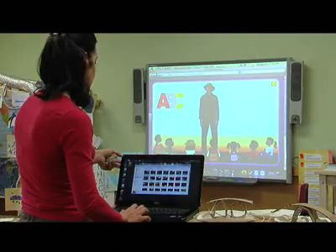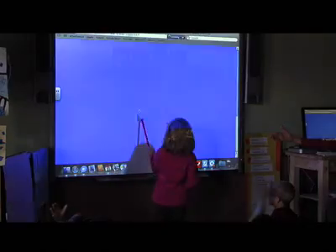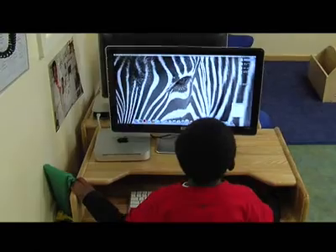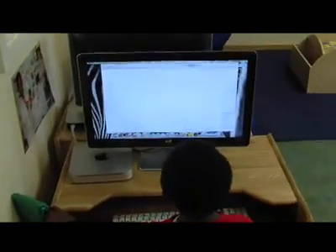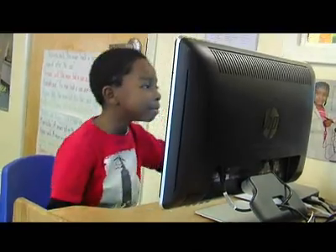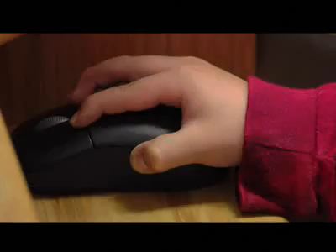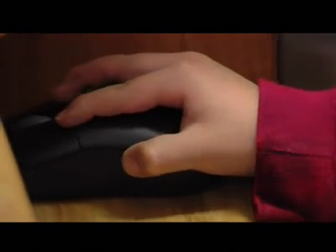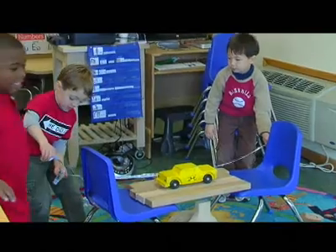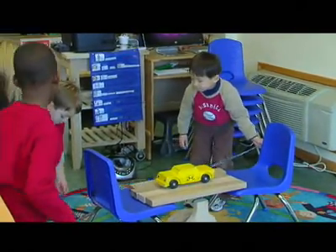We use technology as a tool to solve problems. Every Kindergarten Tech classroom has a smart board and several computer stations around the room. There are also several digital cameras in the room, a document camera, a digital microscope, an electronic keyboard, and listening stations. Children actually learn to use these tools to solve their engineering problems.